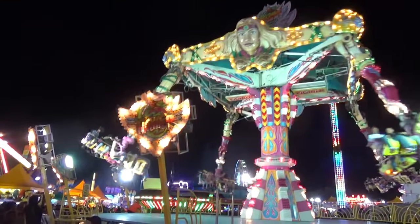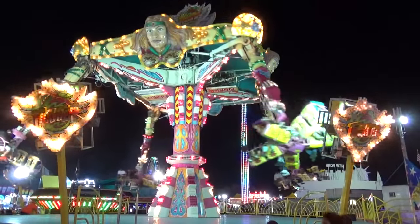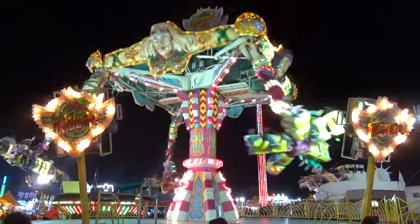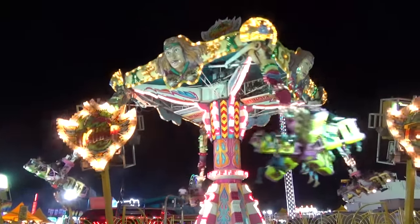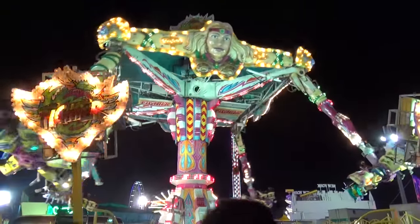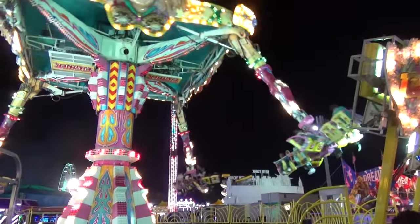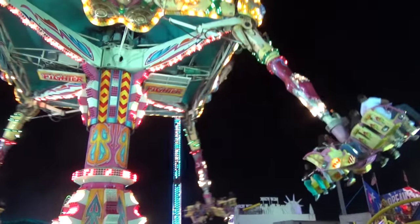Now we have one of the larger footprint rides in the fair, and that is the Fighter. This is one I've only seen at big-time fairs - it's pretty much a giant ride. It takes about 50 people per cycle, and it's a very pretty-looking ride vehicle. It's definitely one that looks more fun to watch than ride. It's just kind of a calm ride, but it's a very pretty-looking ride.